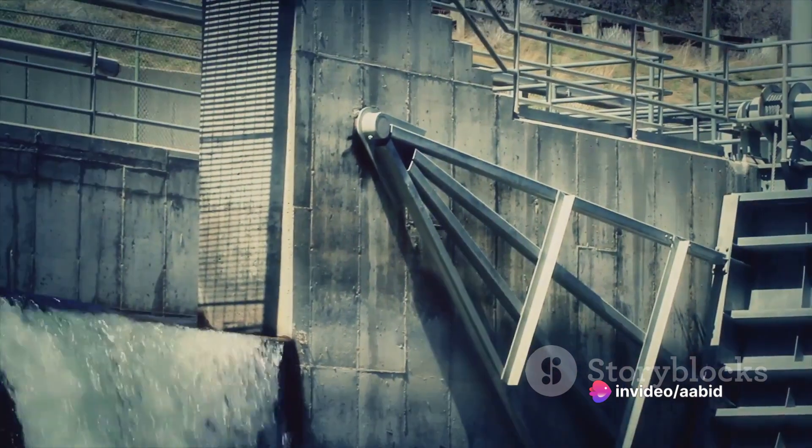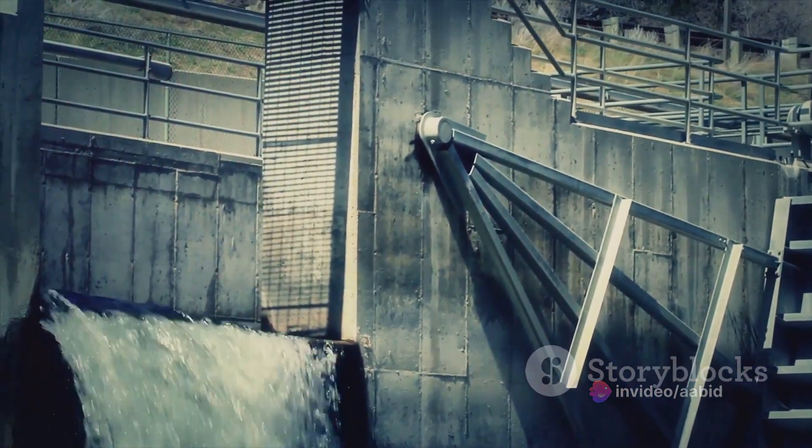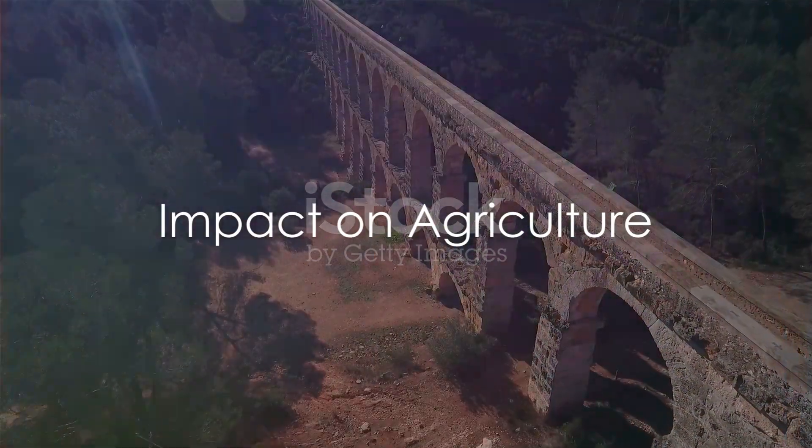The Kalanai Dam became a model for later engineers, its design and function inspiring the construction of future water diversion structures. The effects of the dam on the local agriculture were profound.